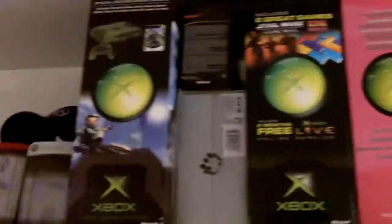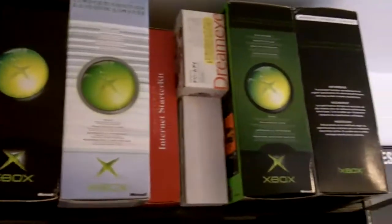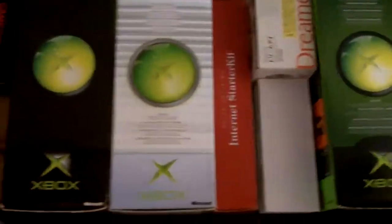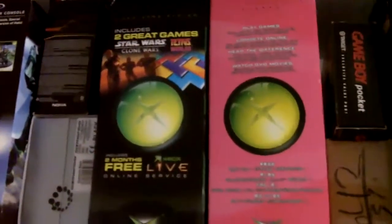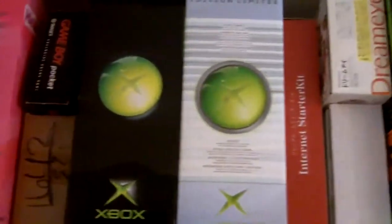Starting off at the top, I just have a few limited editions and this is where I keep my boxed original Xboxes — I have about seven of them up here. I also have a few other odds and ends such as the Gizmondo, the N-Gage, and a few Dreamcast accessories. Pretty neat stuff. The Halo, the Star Wars slash Tetris, the Hello Kitty, the Crystal, and a couple other ones as well.